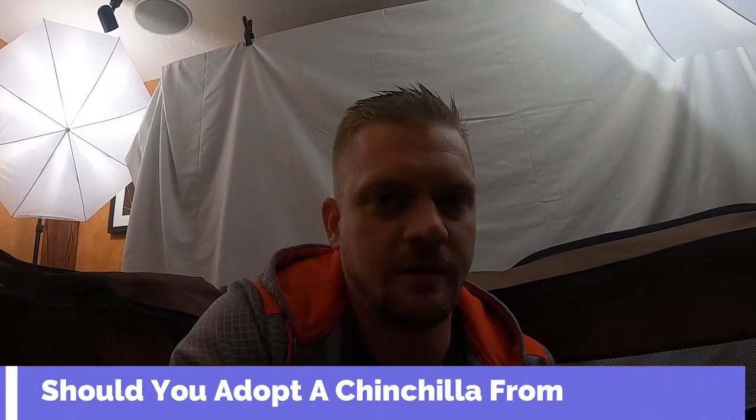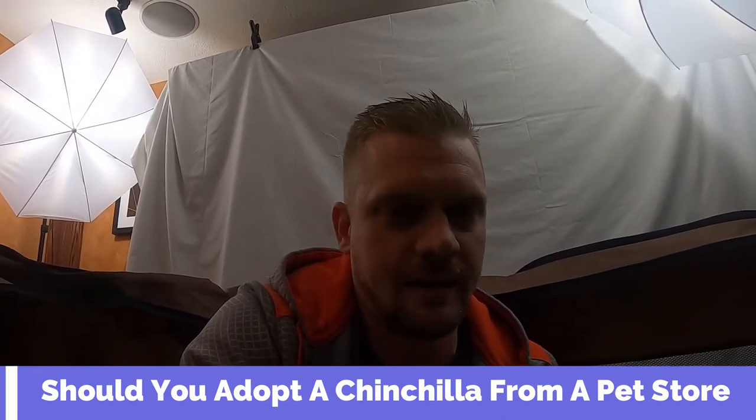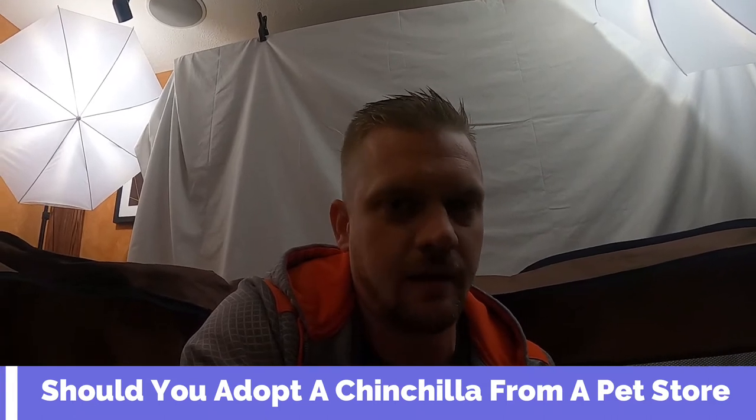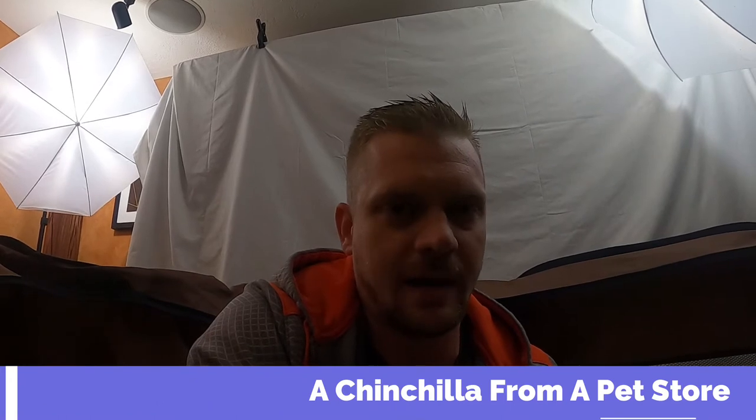What is up everybody, Josh back here with Planted Chinchilla. Thanks for coming back to the channel guys. Today I've got Chili out for a little bit — we had to get a dust bath in, some cage cleaning — and I wanted to go over a quick video today about getting a chinchilla from a pet store: is it the best idea for you, or maybe it's not? We'll be right back.